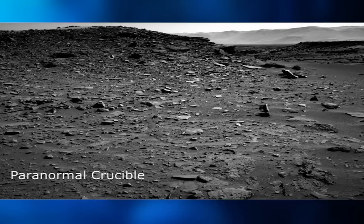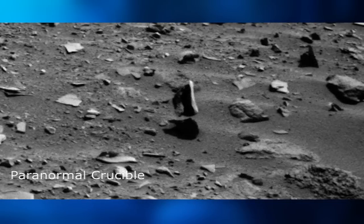Yet another extraordinary anomaly has been caught by the Mars Curiosity rover. The bizarre image appears to show a levitating object on the Martian surface.